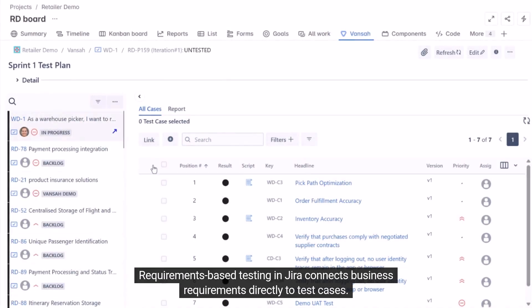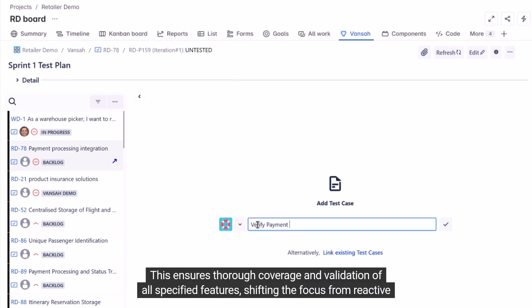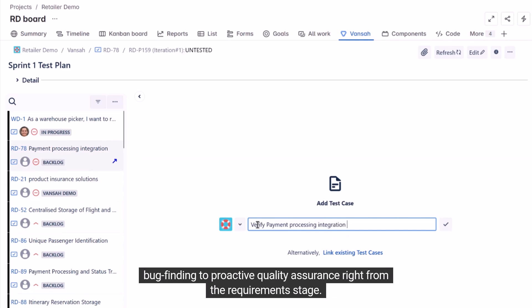Requirements-based testing in JIRA connects business requirements directly to test cases. This ensures thorough coverage and validation of all specified features, shifting the focus from reactive bug-finding to proactive quality assurance right from the requirement stage.